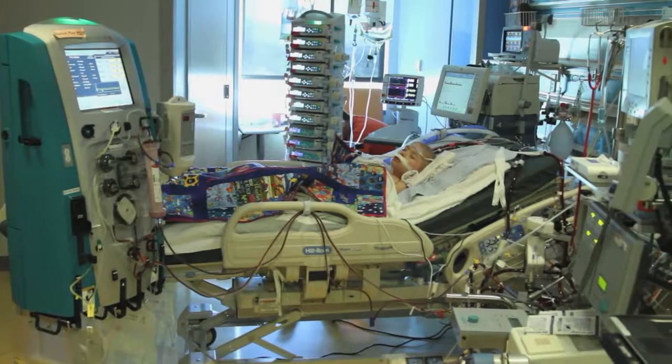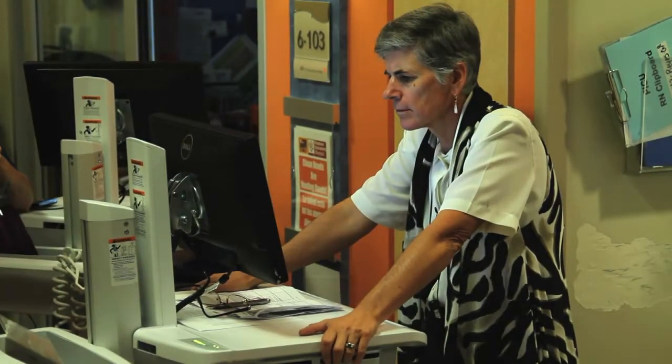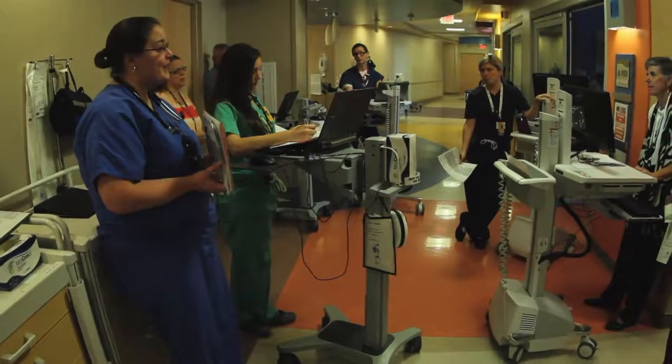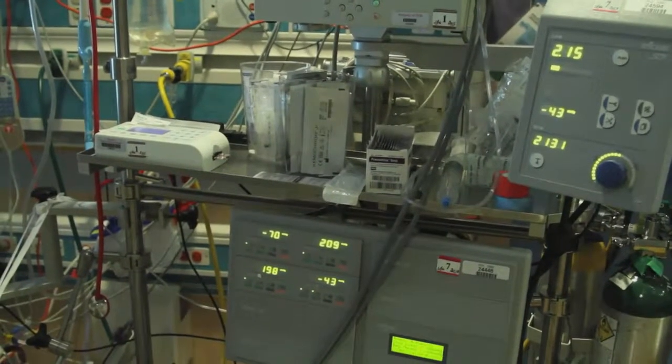Phoenix Children's Hospital is at the forefront when it comes to treating acutely ill children. Under the guidance of critical care chief Dr. Heidi Dalton, PCH became the first children's hospital in Arizona to offer ECMO — Extracorporeal Membrane Oxygenation.